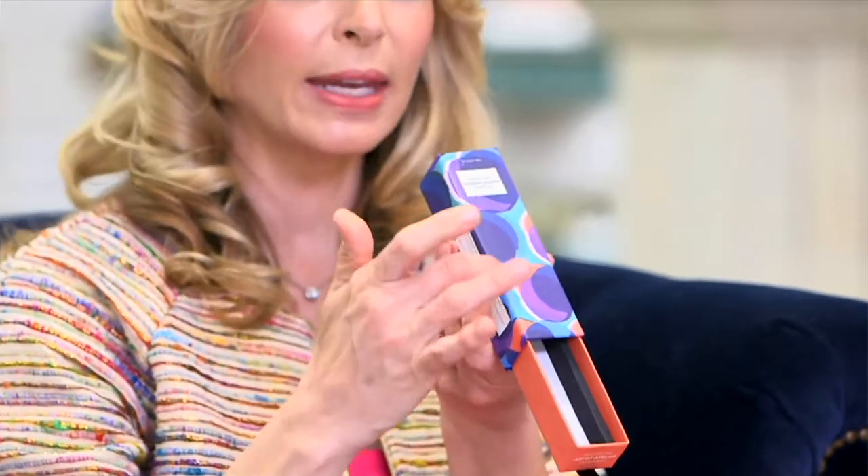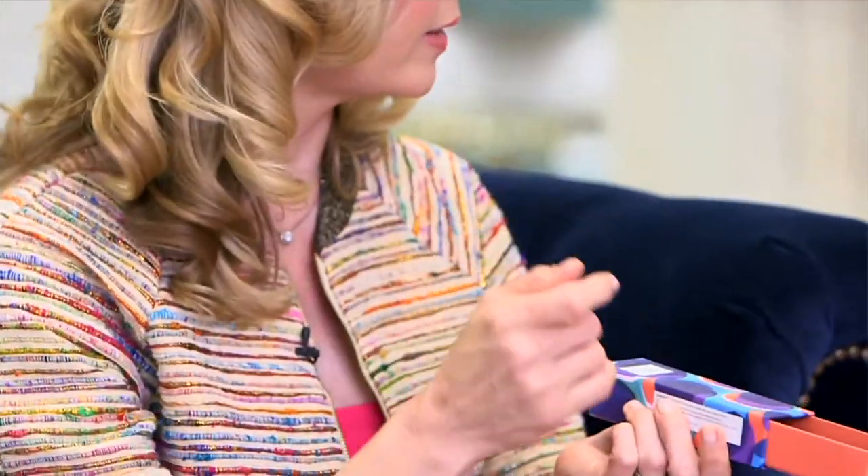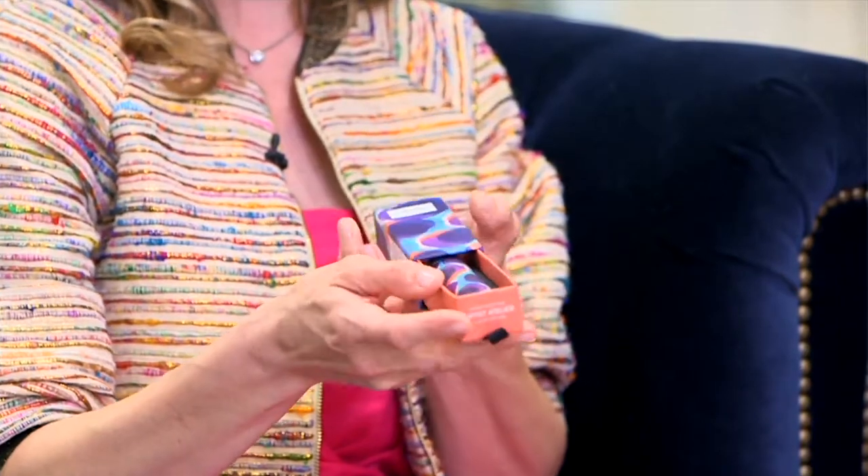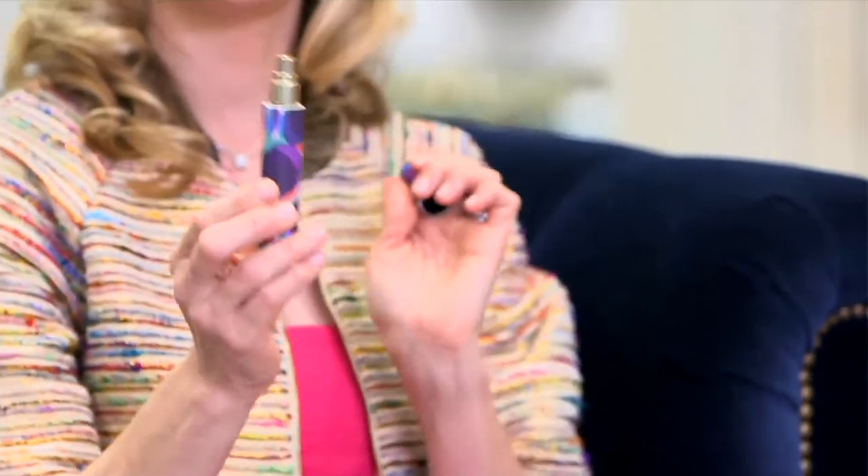So you pull this out and then inside is where you would find the actual fragrance — and it matches, obviously. So this will be inside. This is such a gorgeous presentation. Look at that. Unbelievable. And then inside this is actually your fragrance.